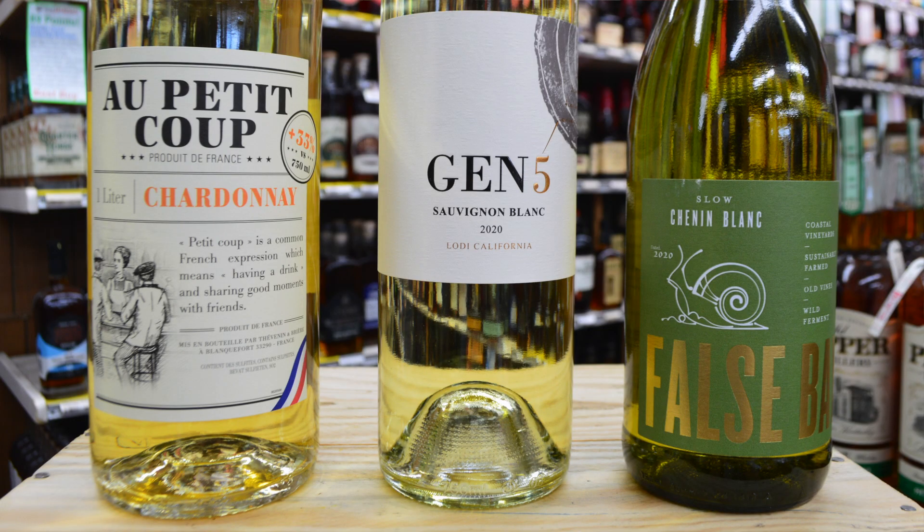Our first wine here is False Bay Chenin Blanc from South Africa. South Africa has really found its groove with Chenin Blanc, and this one has good weight on the palate, bright, ripe melon flavors.